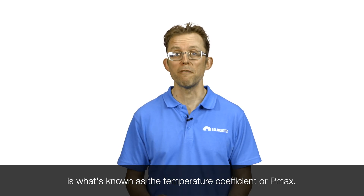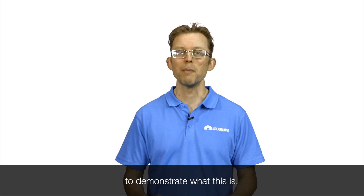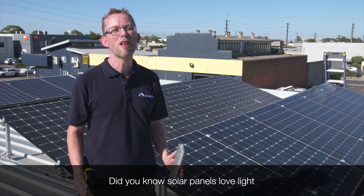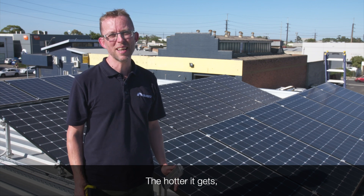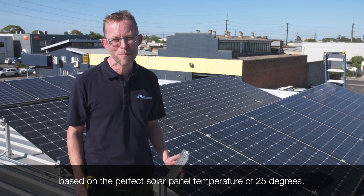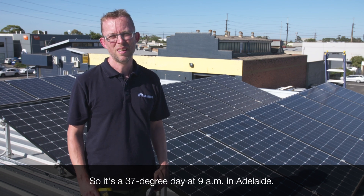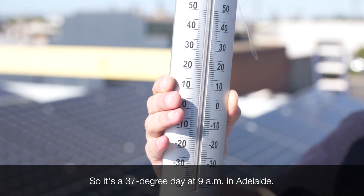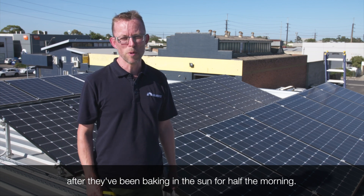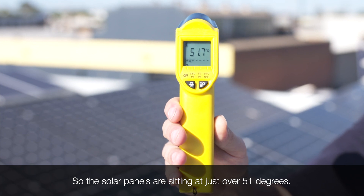The third and final specification to look at is what's known as the temperature coefficient, or Pmax. I got up onto the roof on a bloody hot 40-degree summer's day to demonstrate what this is. Did you know solar panels love light, but they hate heat? The hotter it gets, the worse your solar panels will perform. A solar panel is sized in watts based on the perfect solar panel temperature of 25 degrees, but the solar panel will almost always be hotter than the air temperature. So it's a 37-degree day at 9am in Adelaide — we're having a bit of a heat wave. Let's see how hot these solar panels are after they've been baking in the sun for half the morning. The solar panels are sitting at just over 51 degrees.